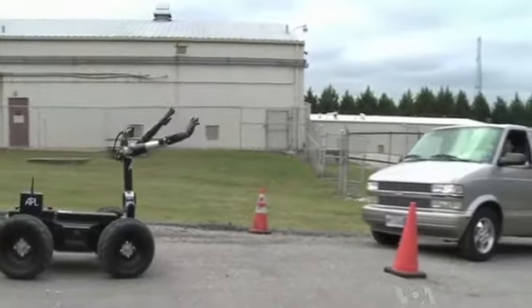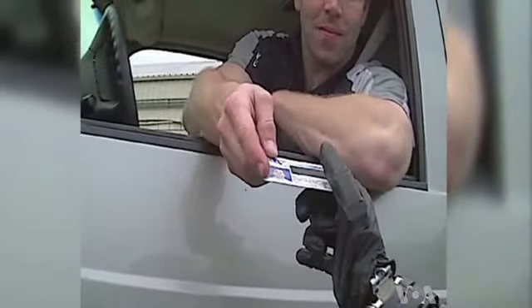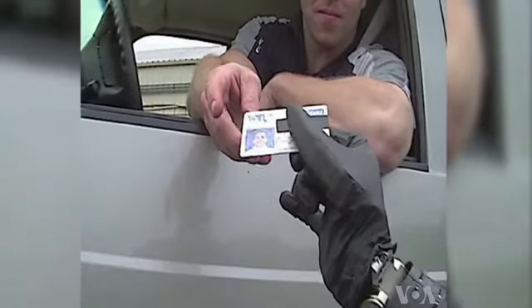RoboSally was not initially designed for sentry duties. Mike McLaughlin is the principal investigator for APL's prosthetic program. The purpose of that program was to develop prosthetic arms with all the capability of natural arms, and those same arms could be placed on robotic platforms to enable robots to go out into dangerous situations.